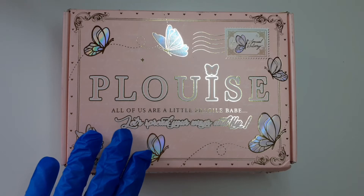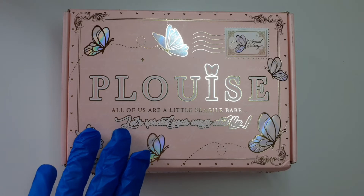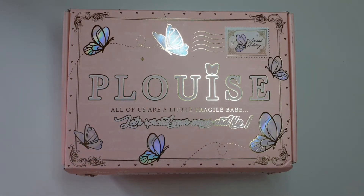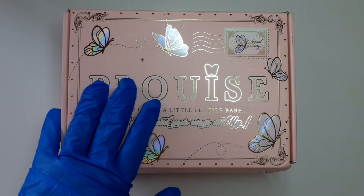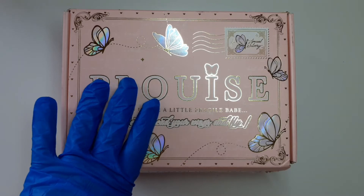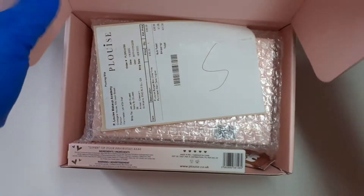You might notice my background looks a little different — normally it's white but I've got a new desk. I went over to Ikea at the weekend so I have a nice bigger desk, and also I got a new camera holder. So if it's looking a little bit different, that is why.